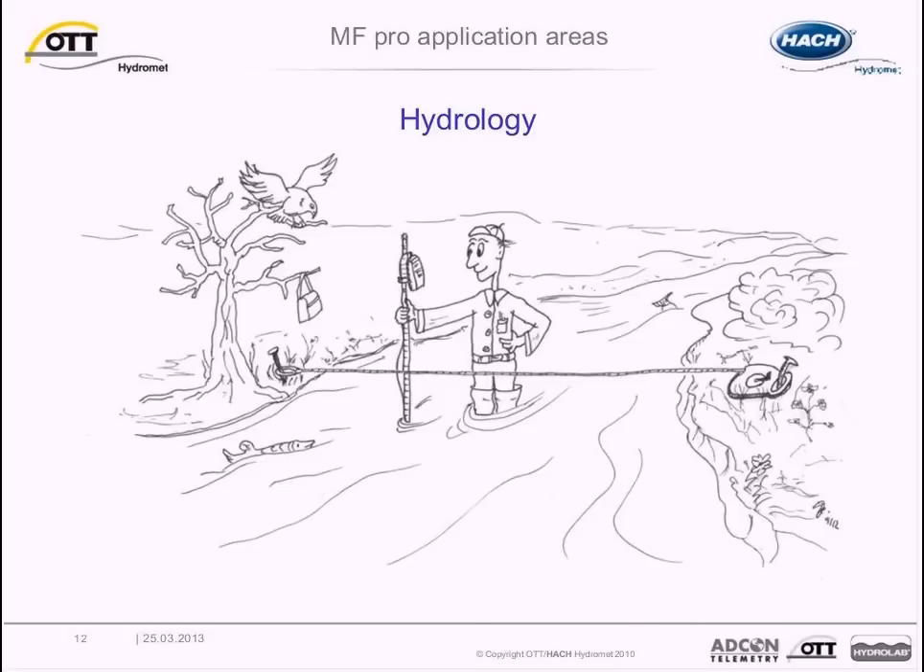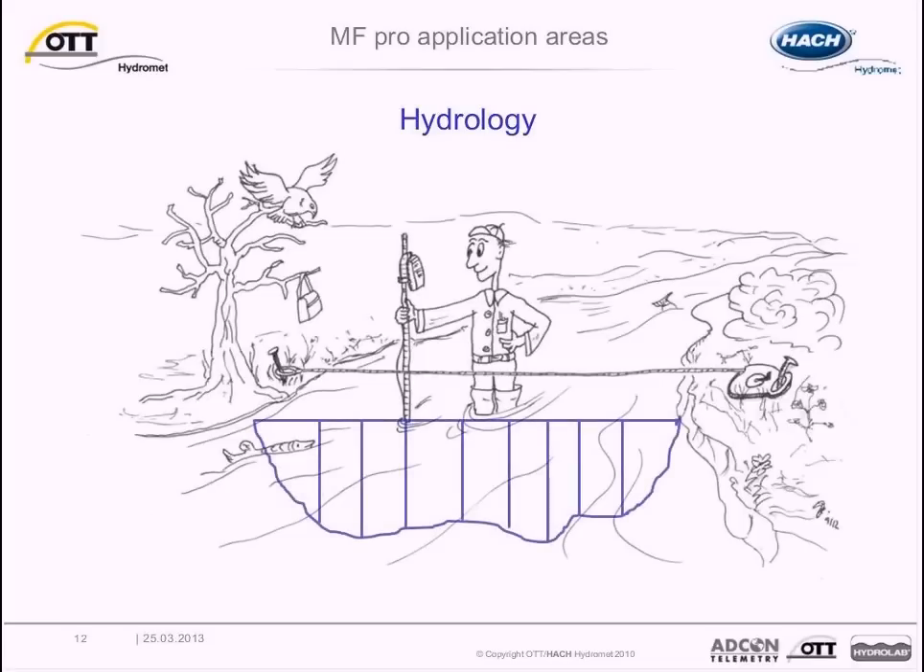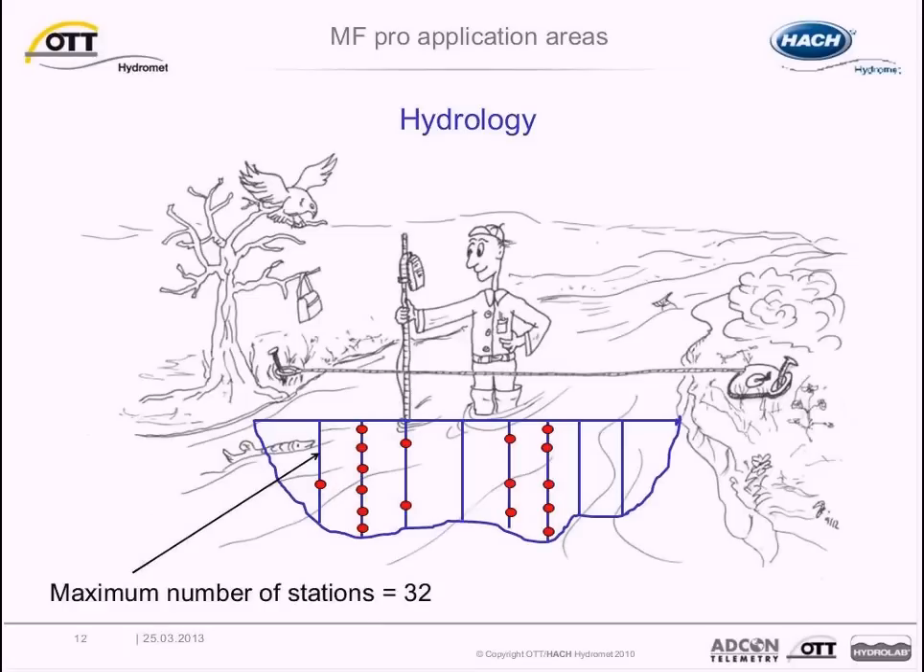The OTT MF Pro was designed specifically for measuring point velocities and water depth in open channels, natural streams, and pipes or conduits. Discharge measurements are based on standard vertical or subsection measurement techniques associated with mid and mean section discharge calculations, based on internationally recognized USGS and ISO 748 standards. The MF Pro supports one, two, three, five, and six point velocity methods. Mean velocity and depth measurements, along with the position of the sensor on the tagline, are used to calculate the discharge.